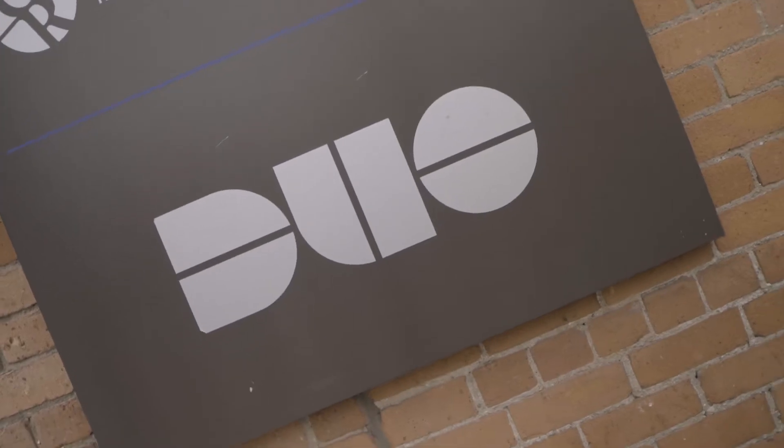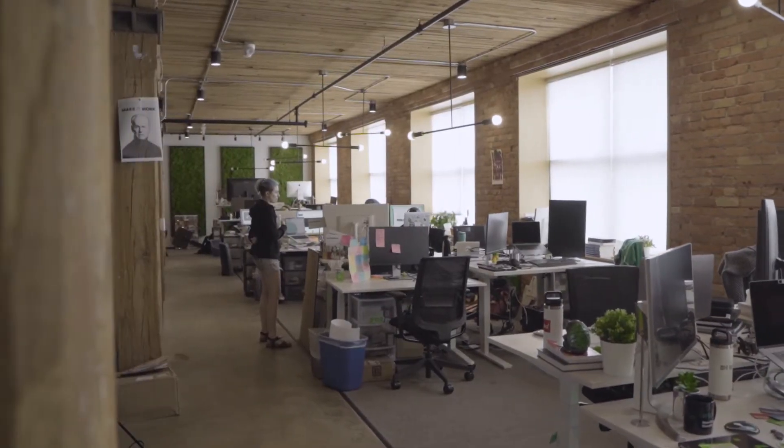My name is Brandon, I'm the creative operations manager here at Duo. Duo is the leading multi-factor authentication company and zero trust provider for the workforce.